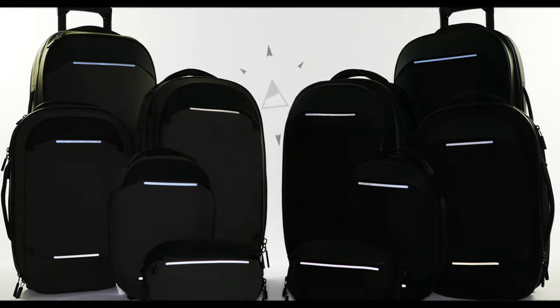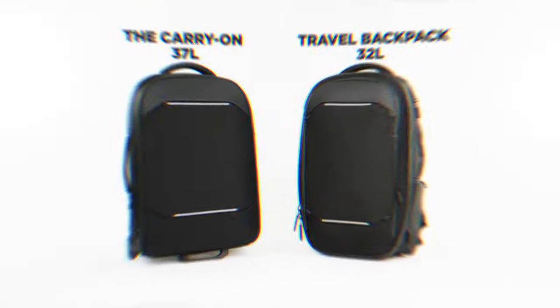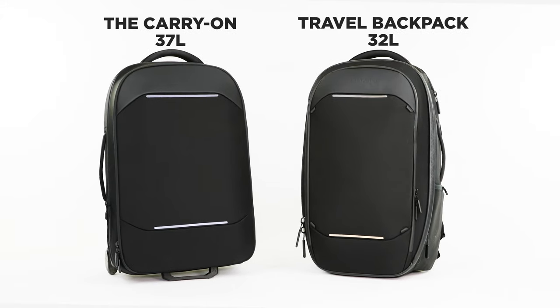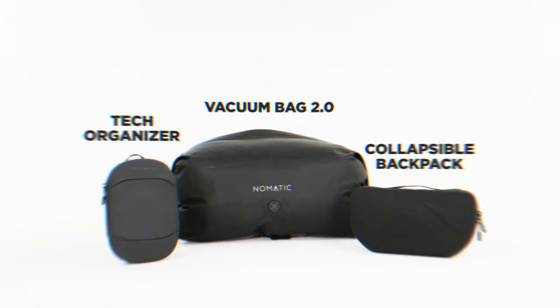Meet the Nomadic Navigator series, available in black and limited edition Deep Olive. This line includes 2 bags for travel, 3 bags for everyday, and 3 accessories.